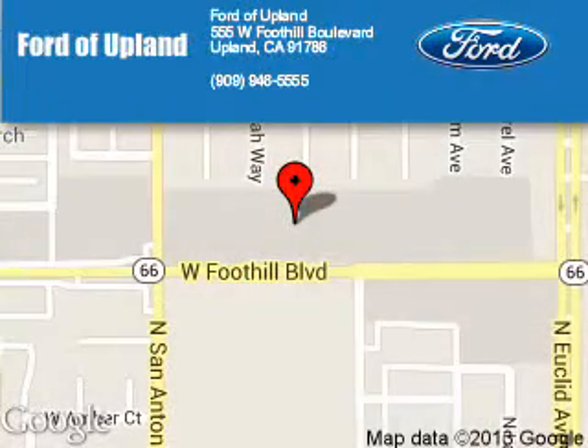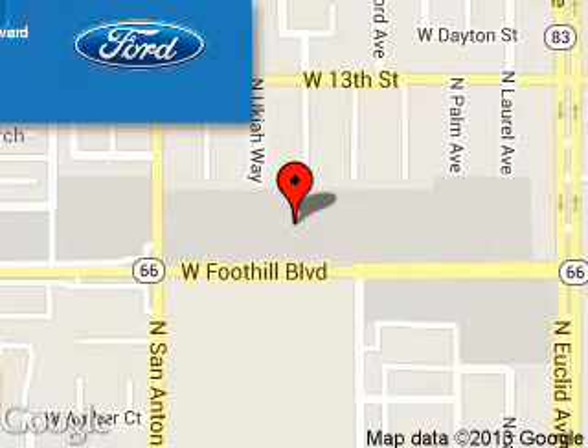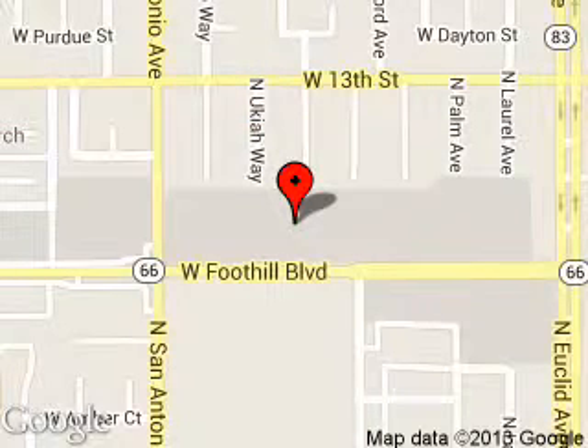Ford of Upland is dedicated to doing everything possible to ensure that the experience you have selecting your next vehicle is a pleasant one. We are located at 555 West Foothill Boulevard, Upland, California, 91786.